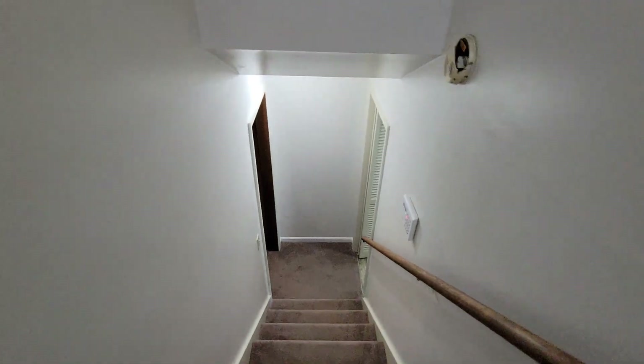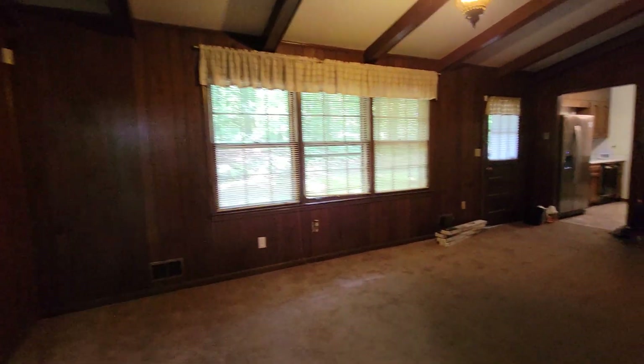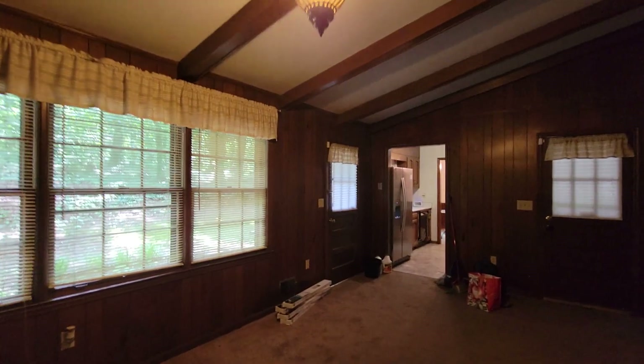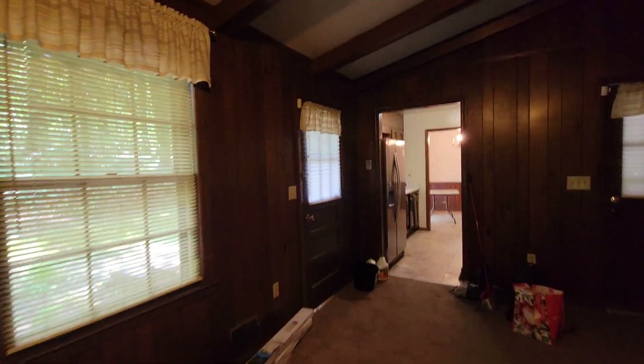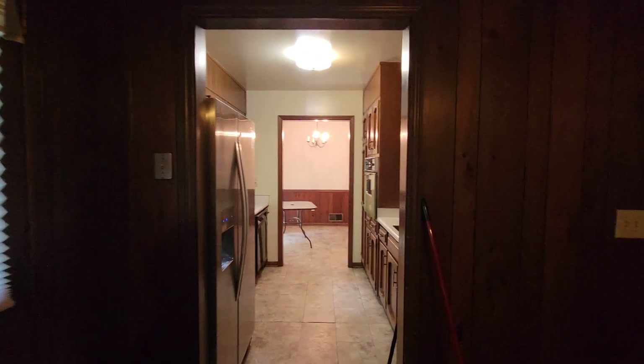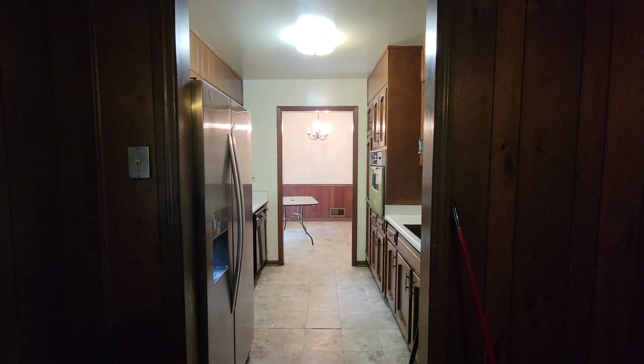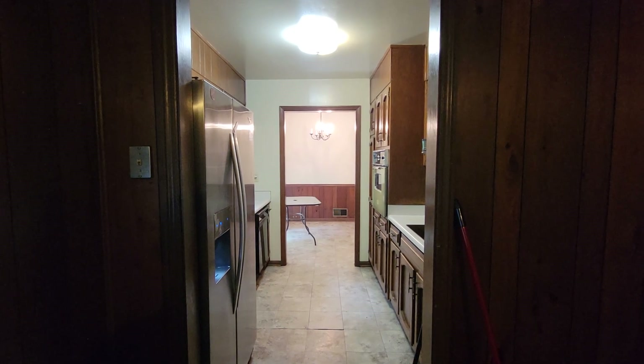And there you have it — this is 2600 Lantern Lane. Please give me a call. Lev Mills, Associate Broker, Keller Williams Realty and Mills Lee Homes. My cell phone number is 678-590-5999. That's 678-590-5999. I look forward to showing this home to you and I hope you have a great day.